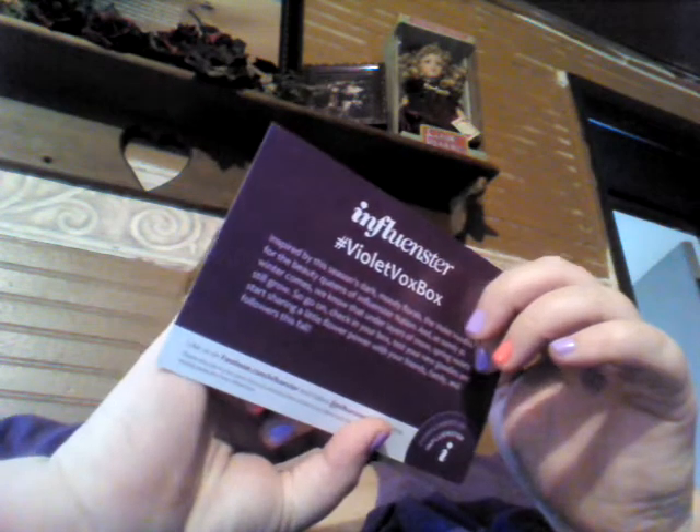I'm going to open the box. It looks like this. I'm going to take the card off. And this is the Influenster Violet Vox Box. It reads: 'Inspired by this season's dark, moody florals, the Vox Box is for the beauty queens of Influenster Nation. And as surely as winter comes, we know that under layers of snow, spring violets still grow. So go on, check in your box, test all your new goodies, and start sharing a little flower power with your friends, family, and followers this fall.' And then on the back it has all of the products and the prices.